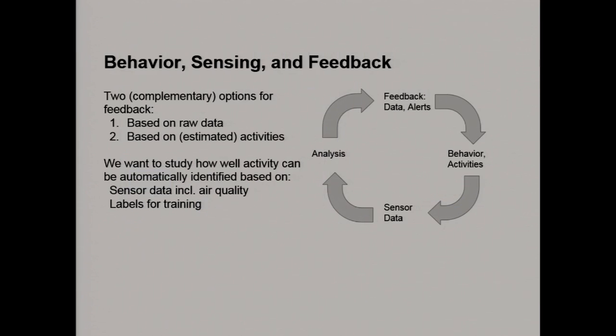One of the interesting challenges in that third use case is the idea about behavior, sensing, and feedback. When do you provide feedback? How do you provide it? Do you do it based on raw data, or based on what we've interpreted from the raw data about activities happening in the home? You can imagine a parent getting a message saying, 'Hey, it looks like your kid is being exposed to secondhand smoke — you might want to make sure he has his inhaler.' That's the end goal of these kinds of studies.